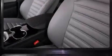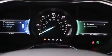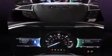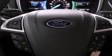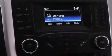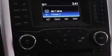Ford ensures the safety and security of its passengers with equipment such as dual front impact airbags, front and side impact airbags, traction control, brake assist, a panic alarm, and four-wheel disc brakes with ABS. This car was designed with safety in mind, allowing you to drive with even greater assurance.